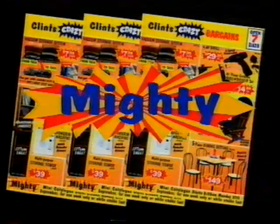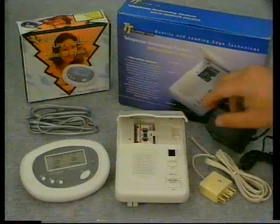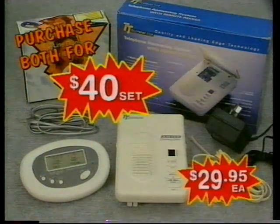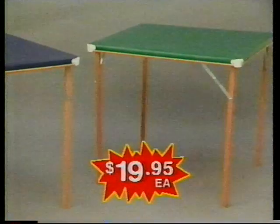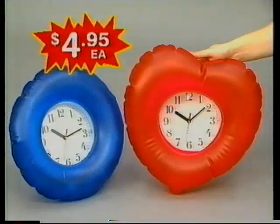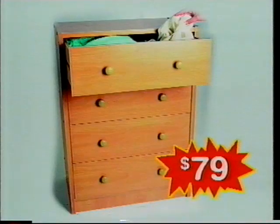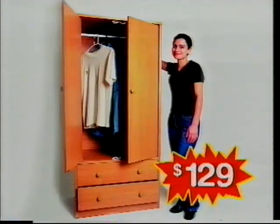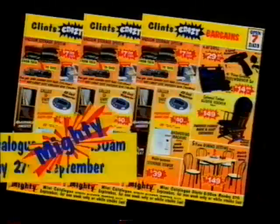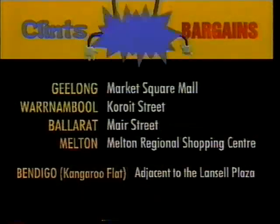Clint's Crazy Bargains Mighty Mini catalogues are being delivered now! Sale starts 8:30 Monday, September 27. Answering machine and caller ID unit, $40 a set or $29.95 each. Fold-up card table $19.95. Metal clothes rack, only $19.95. Inflatable boombox-style radio $12.95 each. Inflatable clock $4.95 each. Vacuum storage system $7.95. Chest of four drawers $79. Wardrobe with two drawers $129. All in the Clint's Crazy Bargains Mighty Mini catalogues being delivered now! Sale starts 8:30 Monday. It's gonna be crazy!